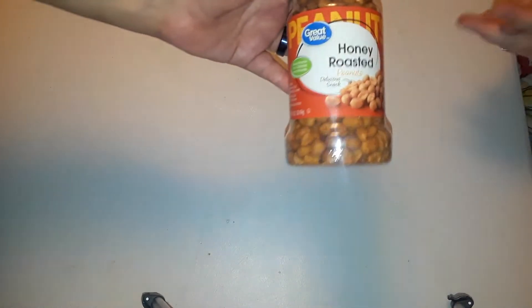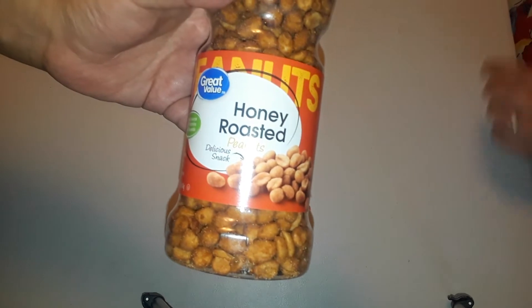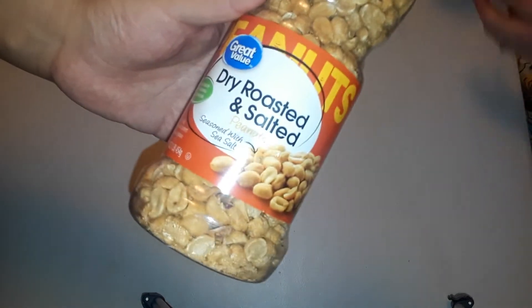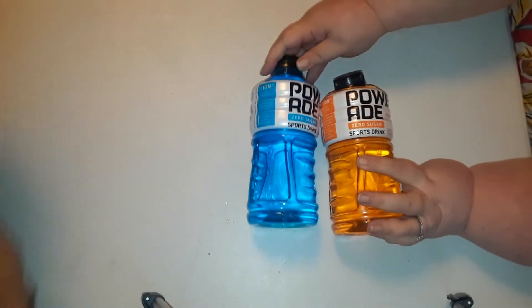We got some honey roasted peanuts for $1.98 and also a regular dry roasted for $1.98. I didn't know they also made them unsalted too. We got three or four Powerade zeros — the top on one is sort of wonky. They're $0.72 apiece.